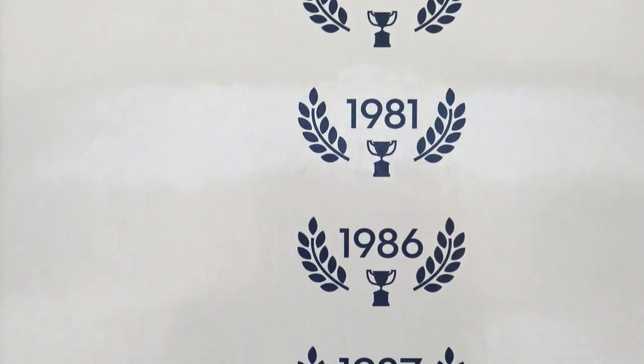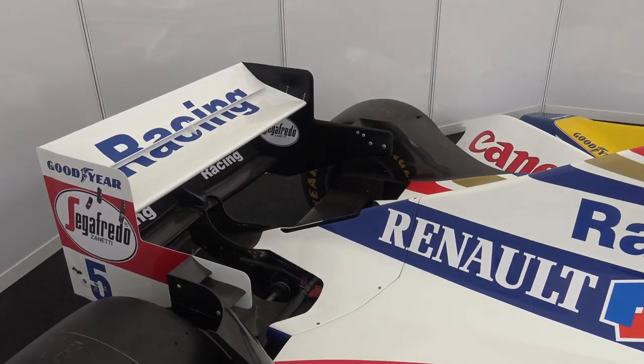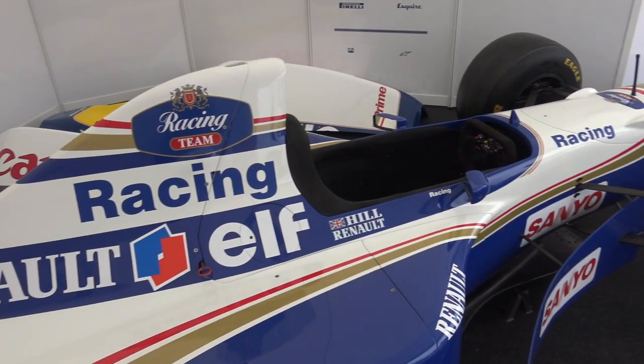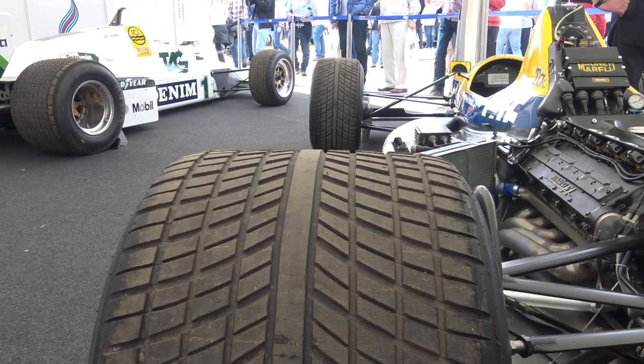I was there for the best years as we call them — the world championship years — and I enjoyed it all the way through. This is the 1990 FW13. It's actually the race-winning chassis from Hungary with Thierry Boutsen driving it. This car was in storage from 1990.